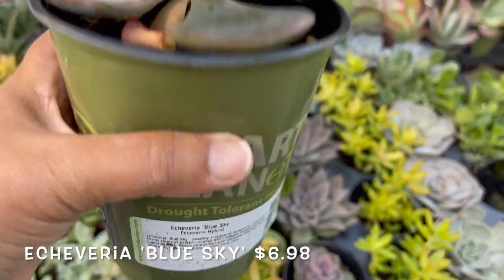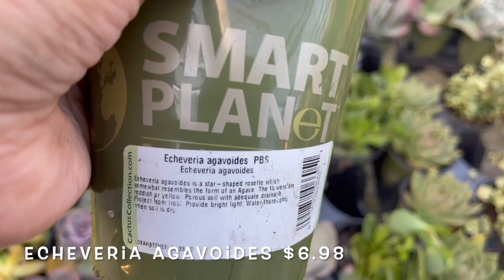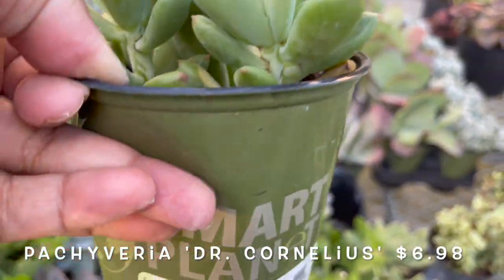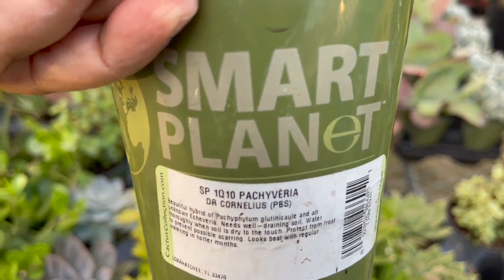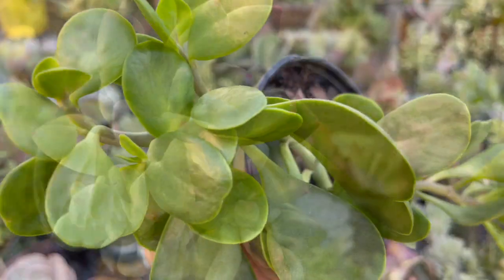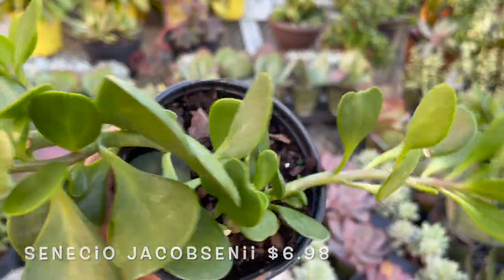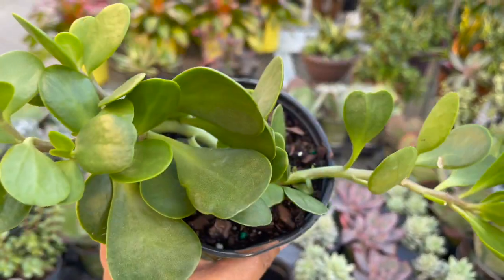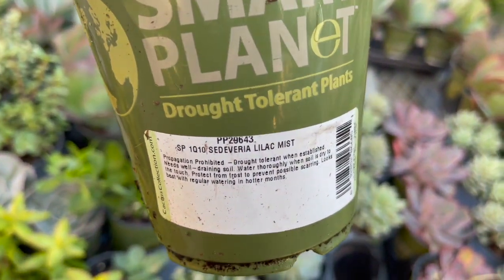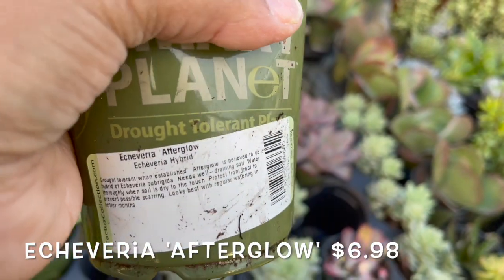Echeveria Blue Sky. Echeveria Agavoides. Pacheveria Dr. Cornelius. A Senecio jacobsenii. Sedeveria lilac mist. Echeveria afterglow.